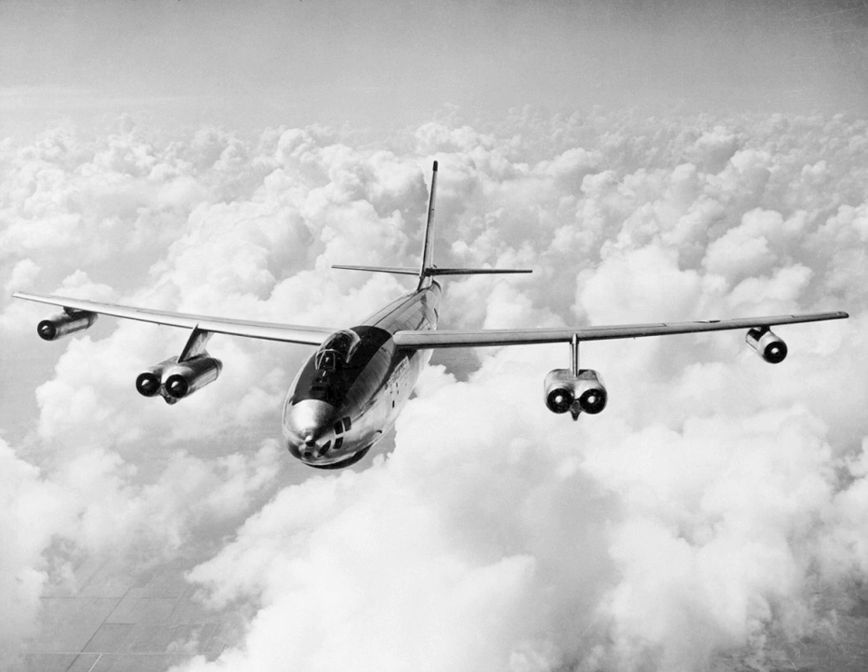The No. 1 XB-47 was disassembled and eventually scrapped by the Air Force in 1954, thus making the No. 2 prototype the sole surviving XB-47. Upon retirement, XB-47 was restored and placed on display at the Octave Chanute Aerospace Museum in Rantoul, Illinois, where it remained on display until the museum announced it was closing its doors due to financial difficulties in April 2015.